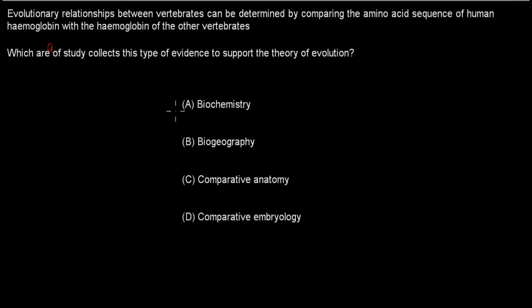Welcome back. The correct answer is A — biochemistry — because biochemistry involves DNA and protein sequencing, which is exactly what hemoglobin comparison involves. Biogeography is about comparing how fossils are distributed across different continents. Comparative anatomy looks at similar physical structures like hands or legs, not DNA sequences. Comparative embryology looks at similar embryos, not DNA. So A is correct.